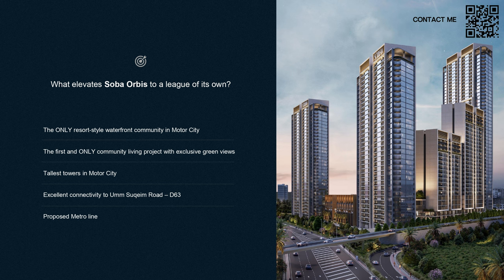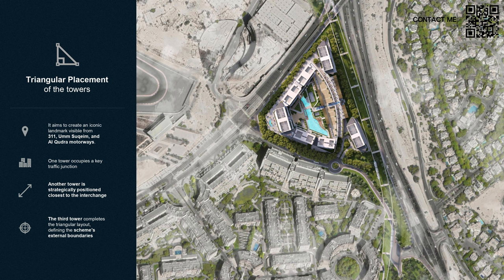Why is Shoba Orbis so great? This is the only resort-style waterfront community in Motor City. It has excellent connectivity to Umm Suqeim Road, and it will have the tallest towers in Motor City. There is also a proposed metro line — once that is in place, connectivity will be even better.